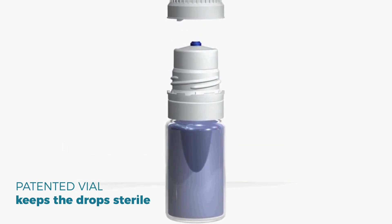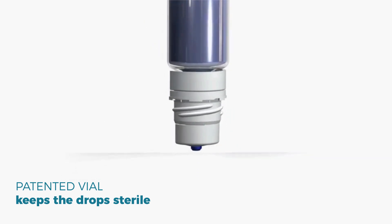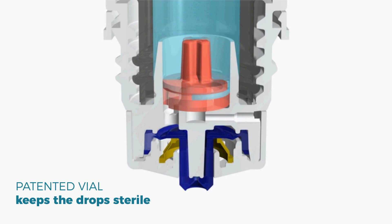Our atropine eye drops are prepared in a sterile environment and sent for testing at an independent lab prior to being released to you. Additionally, we dispense our atropine drops in an innovative dropper bottle designed to keep the medication sterile during use.